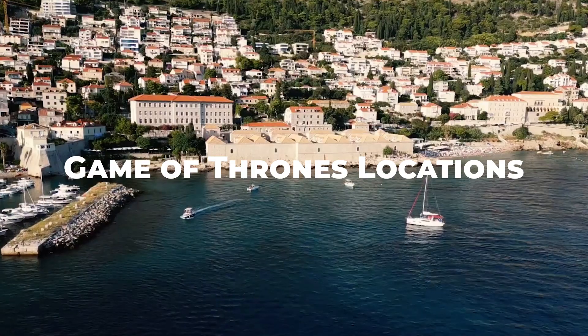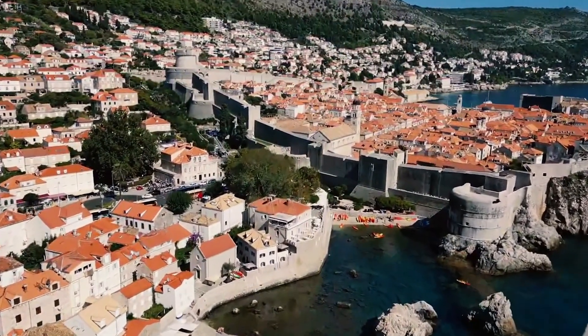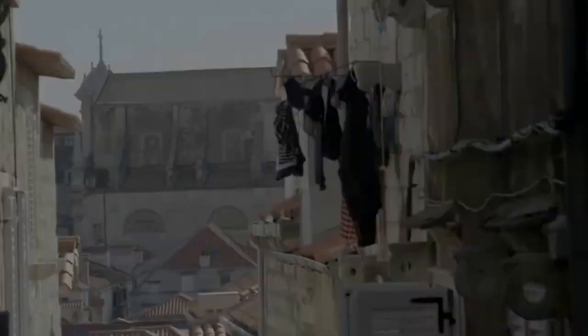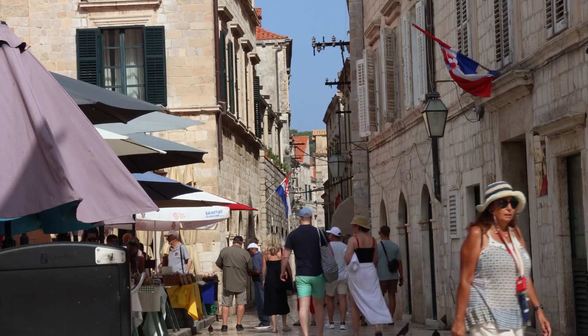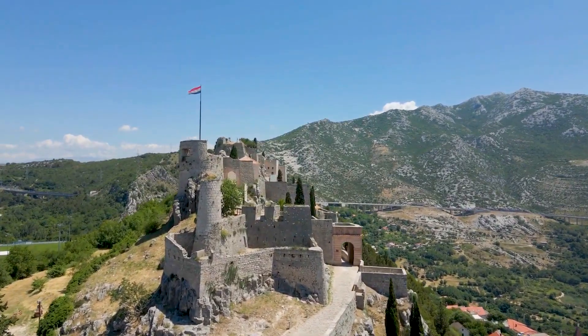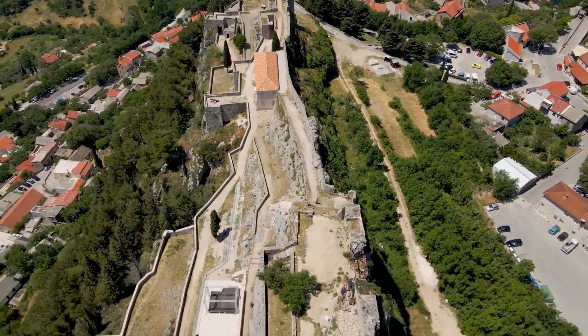Game of Thrones Locations. Croatia's dramatic landscapes have also been featured in the hit TV series Game of Thrones. Walking through the streets of King's Landing in Dubrovnik, or exploring the Klis fortress in Mirin, can be thrilling things to see in Croatia for fans of the show.